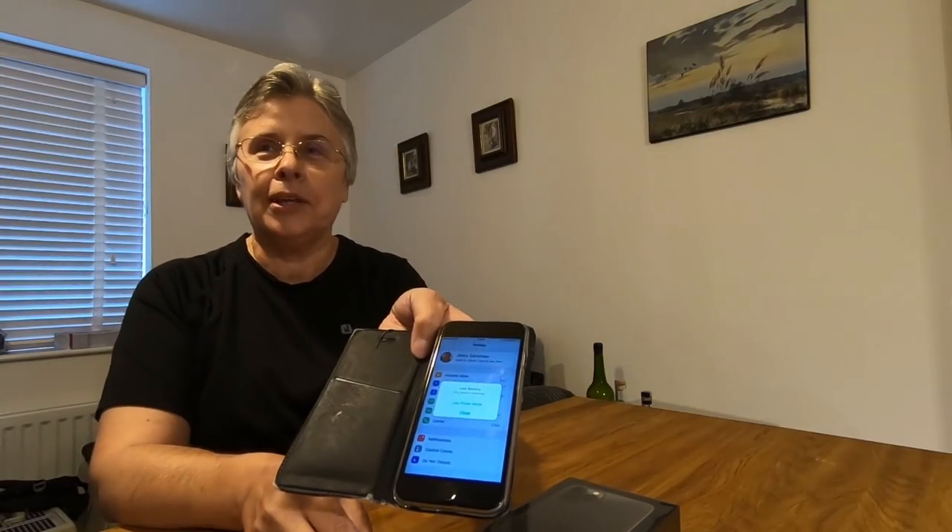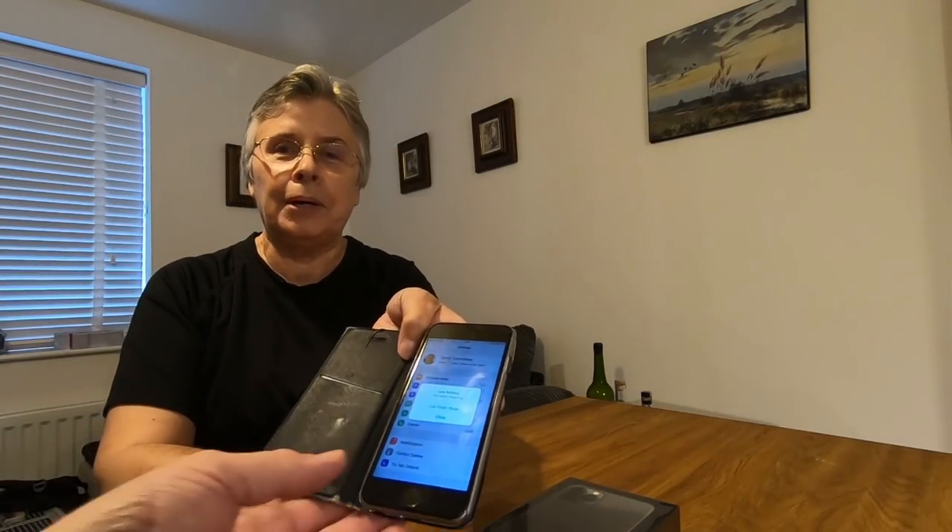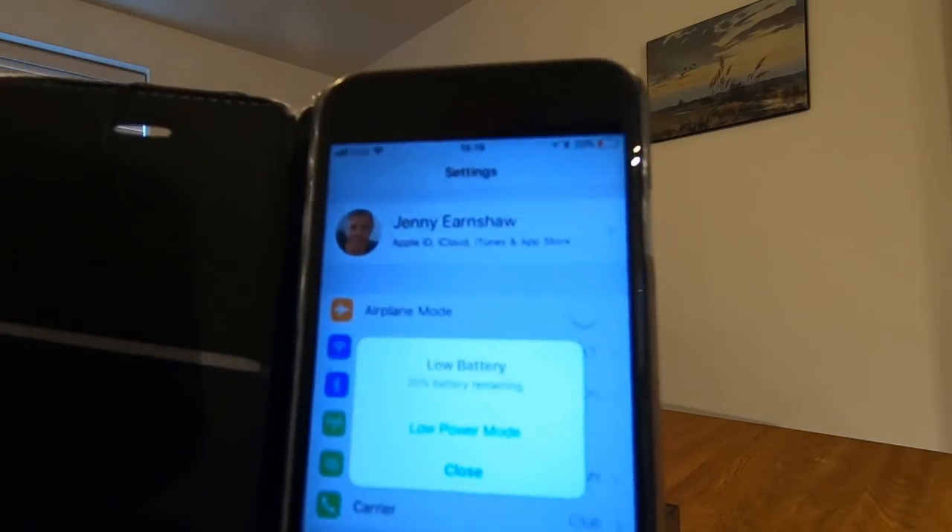Right, what have you got there then? Well, my old phone. That's your old phone, is it? Yeah, I've had that since 2015. That's your iPhone 6? Yeah, it's often got that message on it. Low battery.